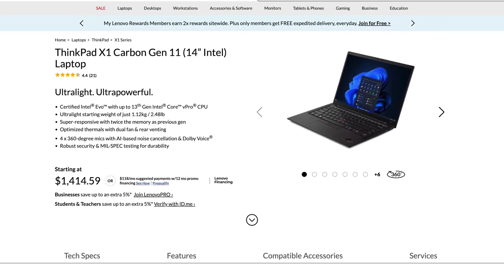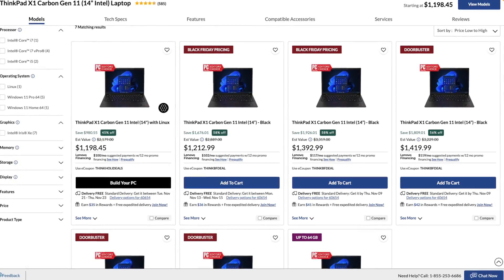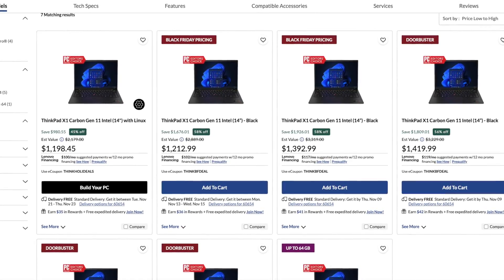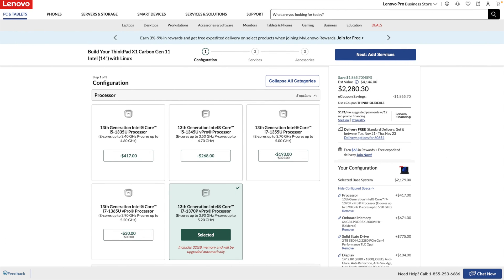When I first reviewed the X1 Carbon Gen 11, it had a starting price of $1,459 and the price as tested was $2,085.99. Good news is it has come down in price significantly. It now has a starting price of $1,198.45 — a big difference. Fully decked out you're looking at $2,280.30, that's 45% off the initial asking price, and that gets you a Core i7-1370P, the 2.8K OLED display, 64 gigabytes of RAM, and 2 terabytes of storage — a fully loaded ultra-portable that I think is a great deal.